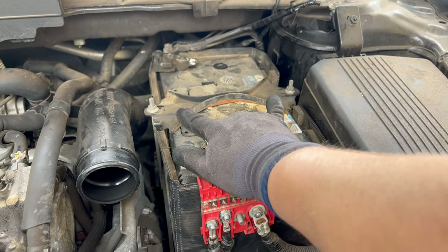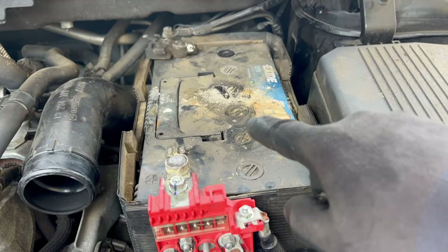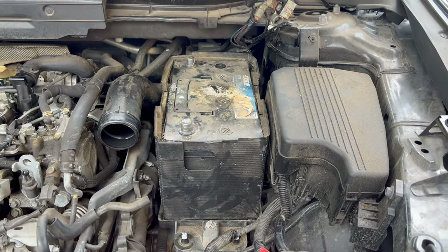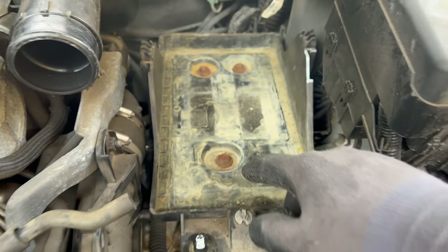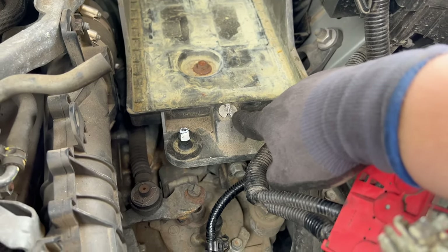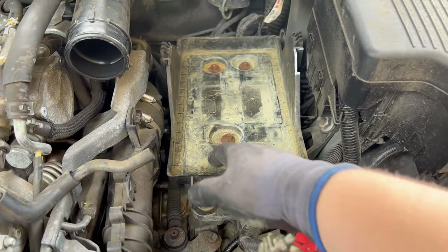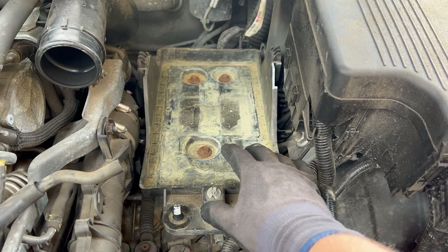Remove the battery: undo the two 10-millimeter nuts on the holding bracket, remove the bracket, undo the 10-millimeter terminals, pull off the terminals and remove the battery. Once the battery is out, remove the battery under tray — it's held by three 12-millimeter bolts which are fairly rusty. There's also a plastic wiring holder tab. Remove the three bolts, take out the battery tray, and put the bolts back so you remember where they came from.